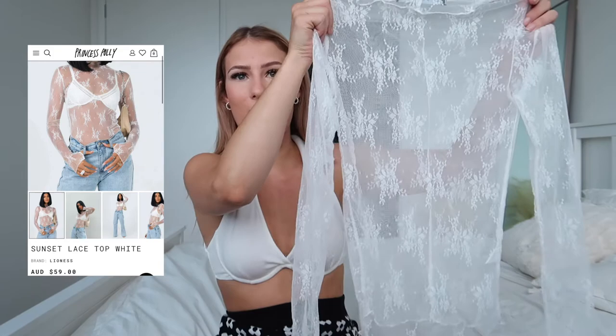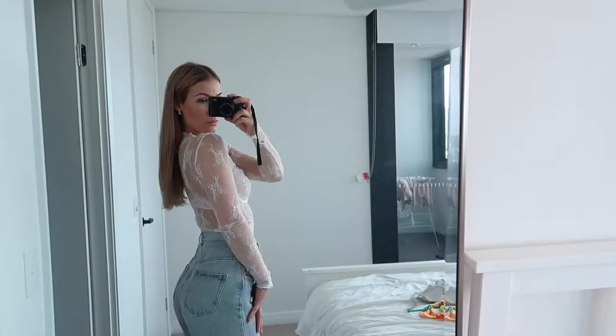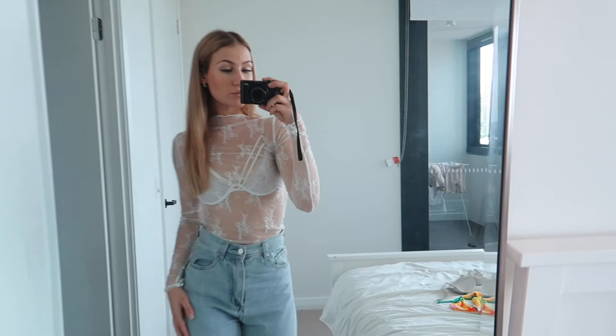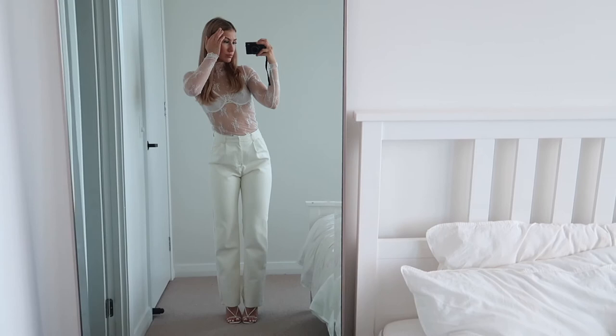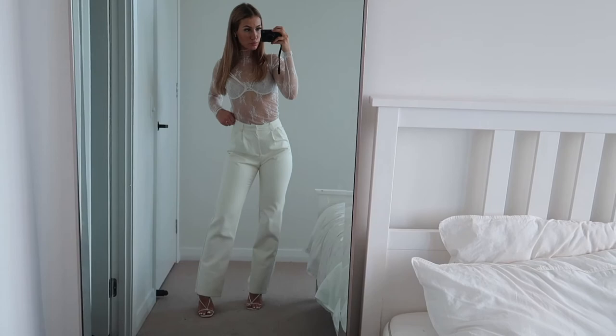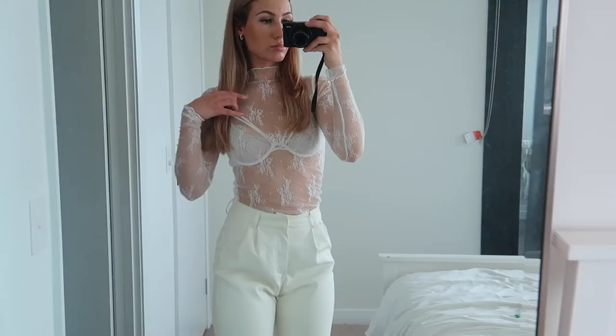Last but not least, I wanted to try something different and found the Sunset Lace Top in white — I just thought this could be a moment. It's such a nice material, really pretty up close. I paired it with a white lacy bra underneath. I first tried it with denim jeans and white heels which looked pretty cute, then tried it with black leather pants and got serious vibes. Then I tried it with white leather pants and I am obsessed with that last fit. If you're looking for a top you can pair with everything that's also unique, I'd definitely recommend this.